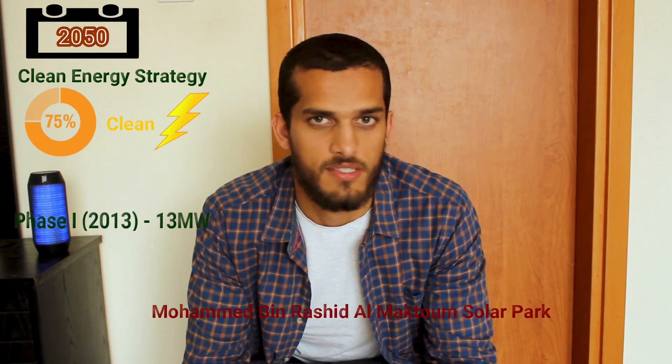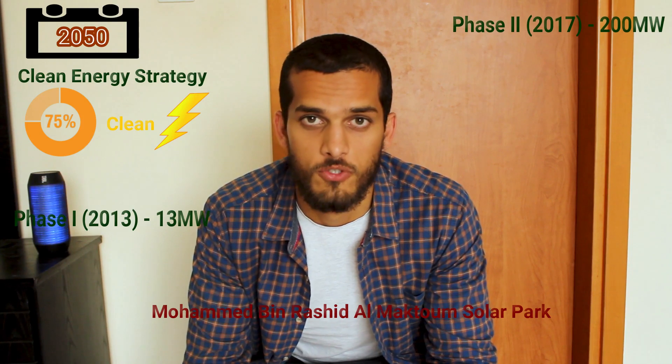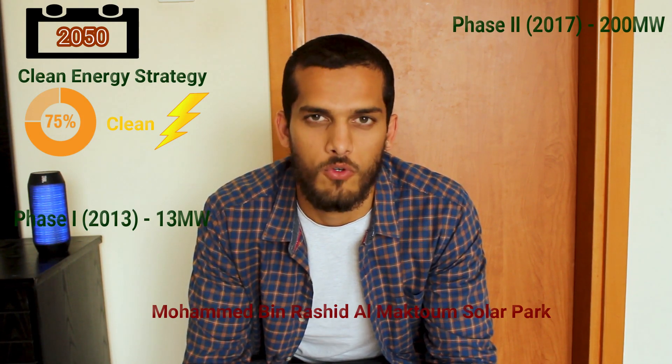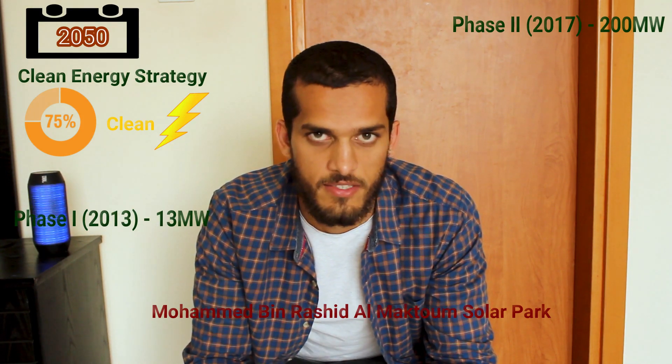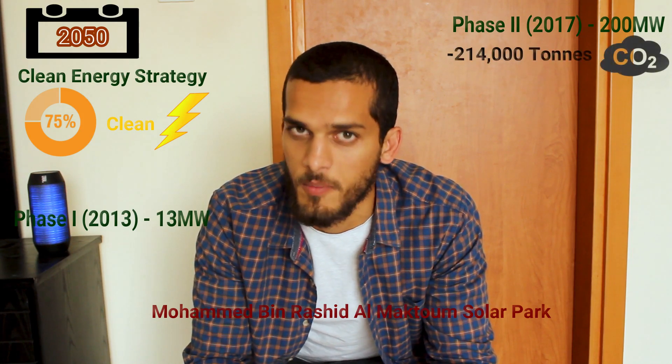The park, inaugurated in 2013, is to be launched in four phases, with the second phase just launched in 2017, with a capacity to produce 200 megawatts of clean energy through PV technology, or photovoltaic technology. This means clean energy for about 50,000 residences in this emirate and a reduction of 214,000 tons of carbon emissions per year.